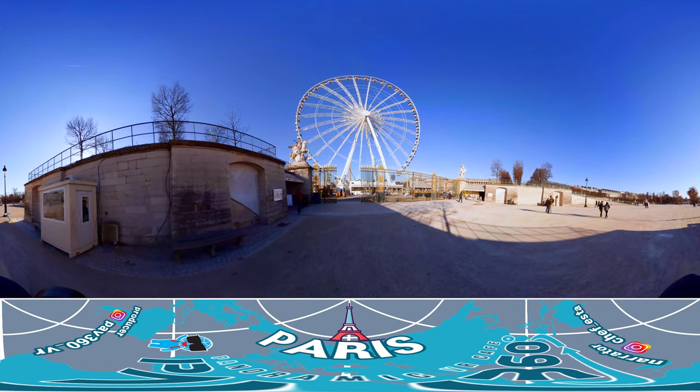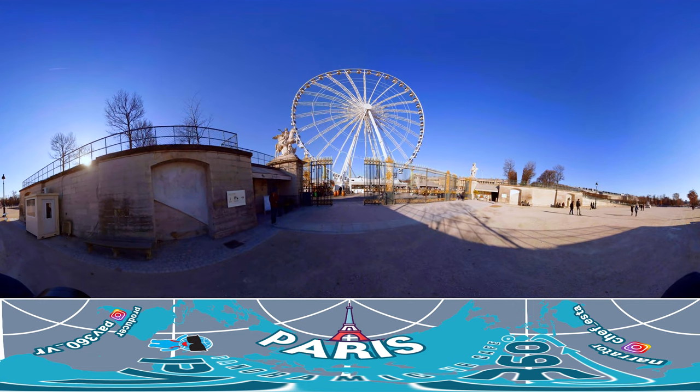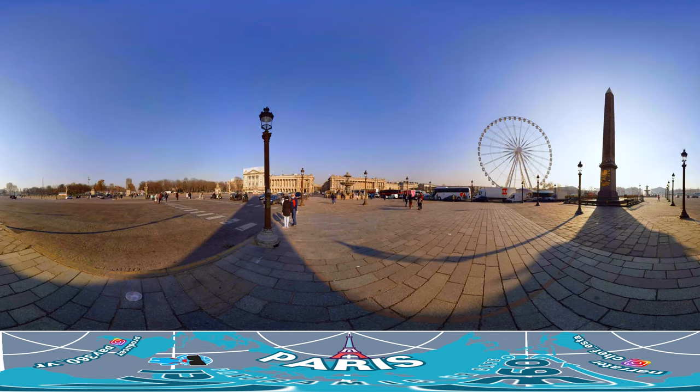Let's leave the relaxed atmosphere of the Tuileries Garden and head towards the famous Champs-Élysées Street. On our way, we are passing Concord Square. In the middle of the square is an obelisk. This obelisk was a gift from Egypt in 1833, and it took four years just to transport it to France.